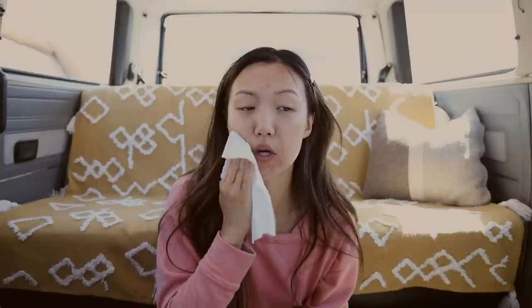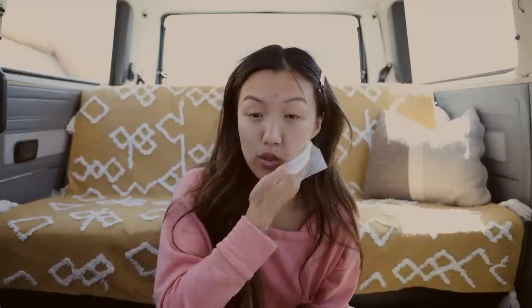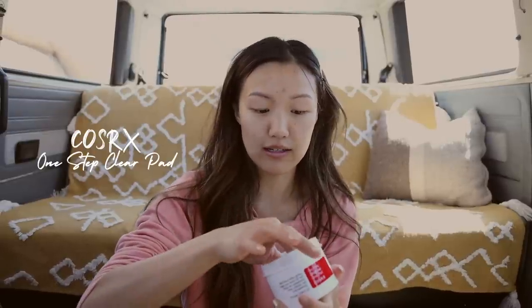Sometimes, especially if you don't have running water — we'll eventually put in a kitchen in our van and have a sink, but for now this is all we got. After I cleanse my skin, I like to use my toner pads. This just makes sure that I've cleansed it as best as I possibly could. I didn't even do anything this morning and the toner pad is a little dirty. Then I'll put on my skincare.